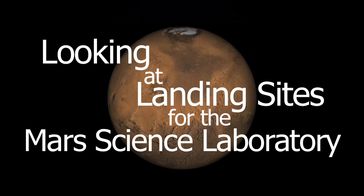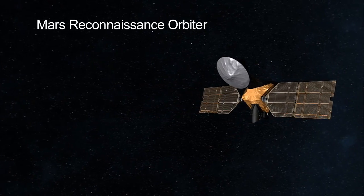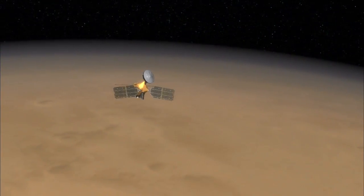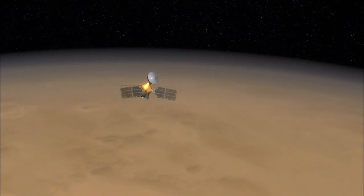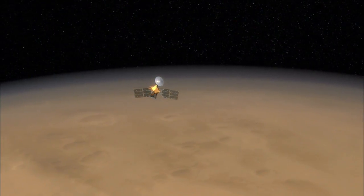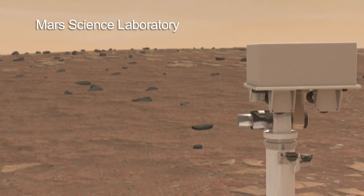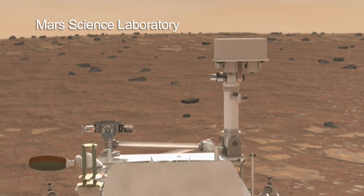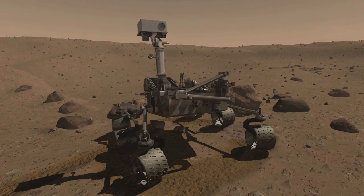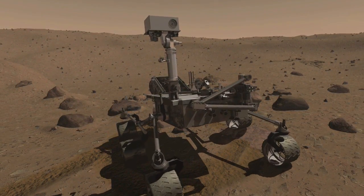A prime responsibility of the Mars Reconnaissance Orbiter has been to search out new landing sites for future missions — both to find places that are scientifically interesting and have great potential for future discovery, but also to certify that we'll be able to land there safely. Next up is the Mars Science Laboratory, to be launched in 2011 and landing in 2012. Over three dozen sites have been looked at intensively by the Mars Reconnaissance Orbiter, and from that, the final landing sites have emerged.